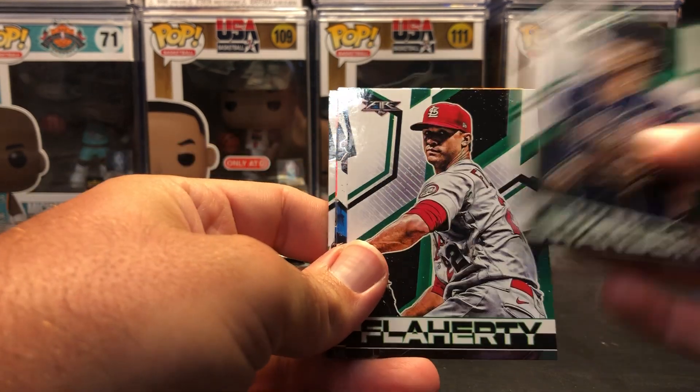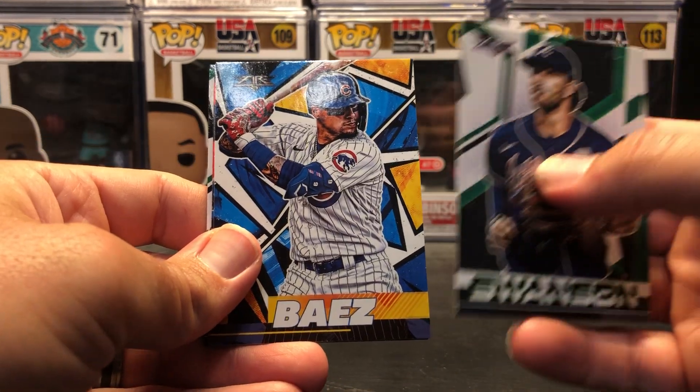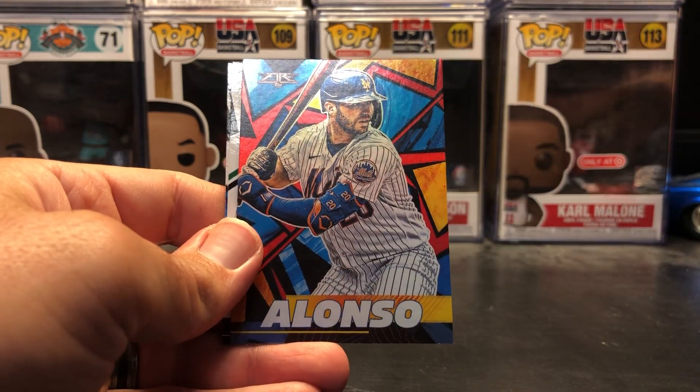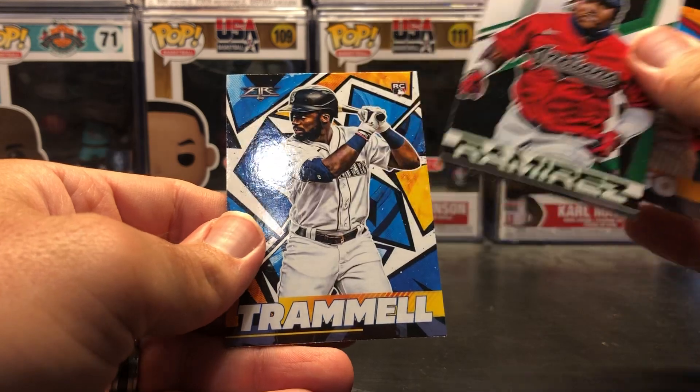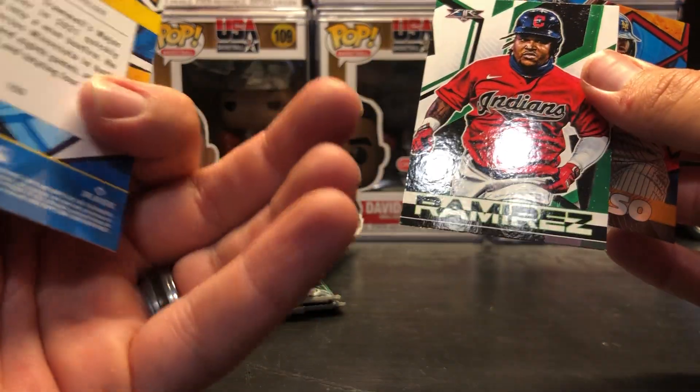Dansby Swanson. Jack Flaherty. Javier Baez. A red Pete Alonso. Jose Ramirez and Taylor Trammel.